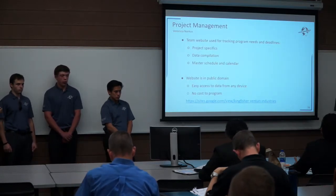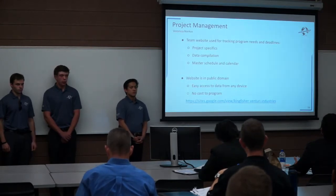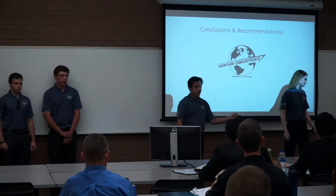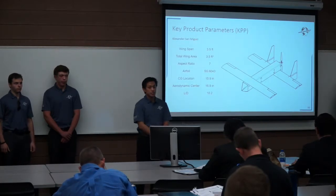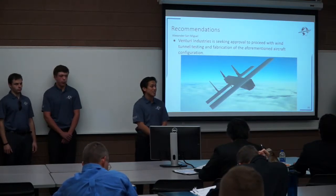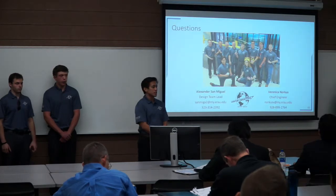For our program, we decided on a team website run through Google — it costs nothing to the program and is easily accessible through any mobile device or computer. It allows us to post project specifics, a master calendar, and any data we have, and team members can edit and add their own content. Above are the key product parameters of the Venturi Kingfisher. We are seeking approval to proceed with the aforementioned design configuration in order to complete wind tunnel testing as well as fabrication of our aircraft. We will now open the floor to questions.